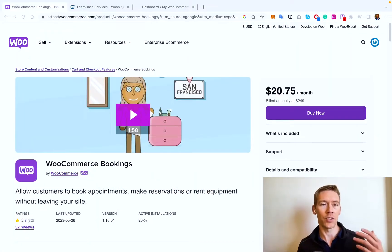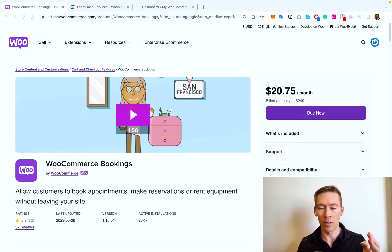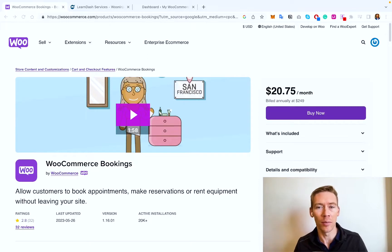WooCommerce bookings is a powerful tool for managing and implementing online bookings. It's a plugin that allows you a lot of flexibility and different types of bookings. You can do bookings for one hour and have many different people book if you're doing a class. You can also have flexible time, not necessarily one hour but an open amount of time until you block it off. It allows recurring bookings whether it's daily, weekly, or monthly.